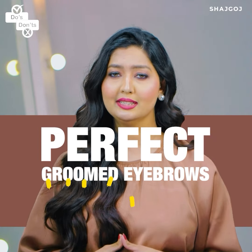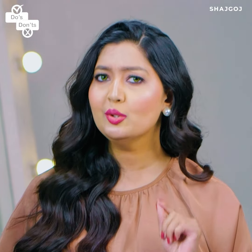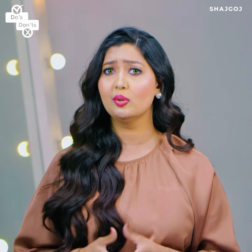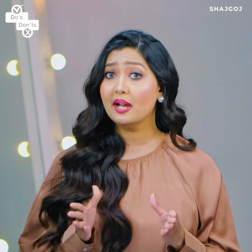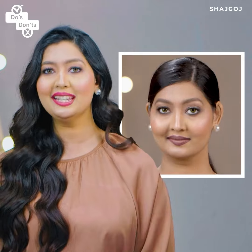A perfect and groomed eyebrow is very simple. But there are some mistakes that you can make that make the eyebrow look even darker. Are you watching this video? Some mistakes that you can do with perfect eyebrows — let's go through them.